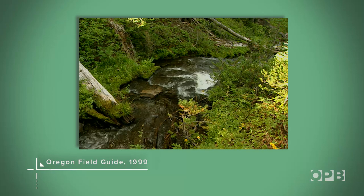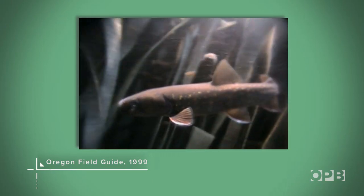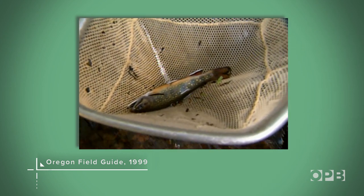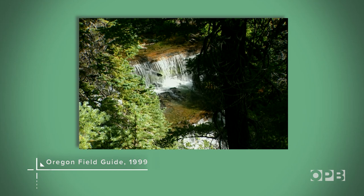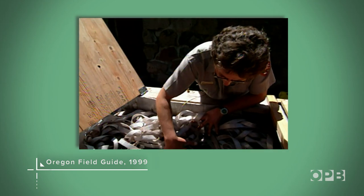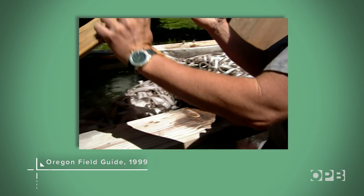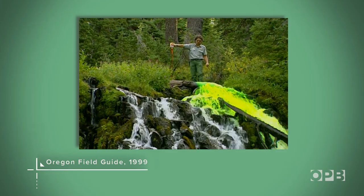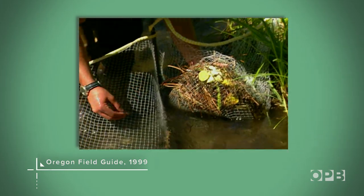Tonight on Oregon Field Guide: saving the bull trout of Sun Creek. When Oregon Field Guide last visited the bull trout of Crater Lake, the park was removing brook trout from Sun Creek and putting up barriers to keep them downstream. Park ecologist Mark Bakteneco was at the center of the work. If I do nothing else in my career besides saving this one unique population of fish, if we're successful in this project, I will be satisfied that when I retire I've accomplished something.